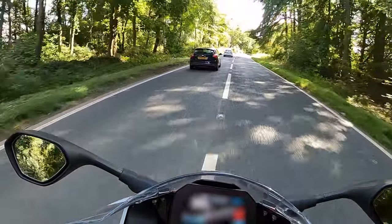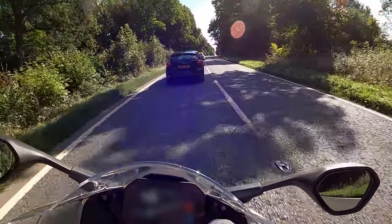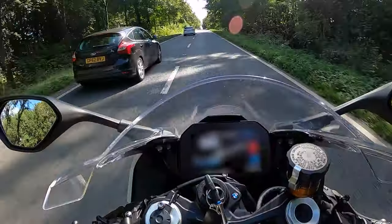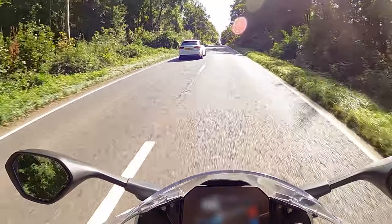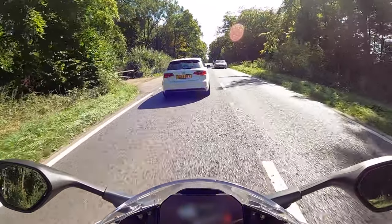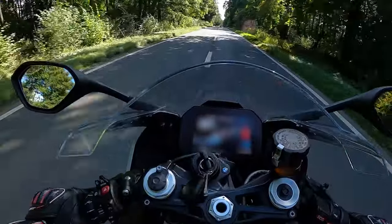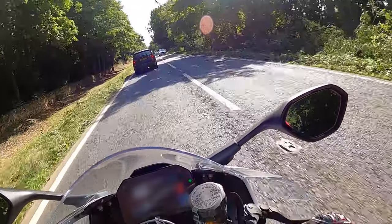For 2022 the S1000RR is available in three colour options including the M package in white, red and blue — probably my favourite of the options — Hockenheim Silver Metallic, Black Stone Metallic, and the kind of metallic white that this bike has come in.